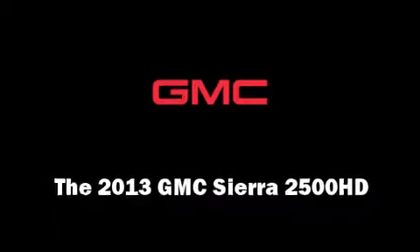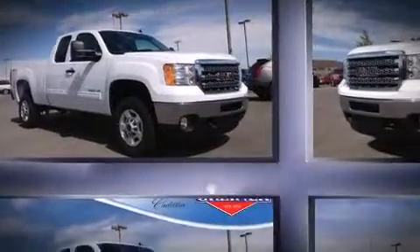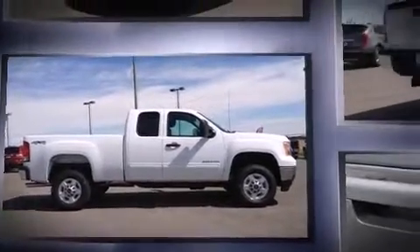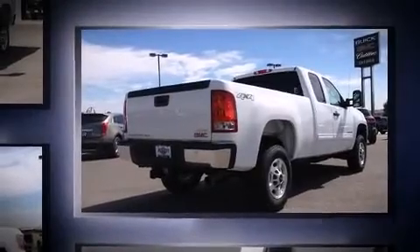You're going to love the 2013 GMC Sierra 2500 HD. Smooth gear shifts are achieved thanks to the powerful eight-cylinder engine, providing a spirited yet composed ride and drive. Four-wheel drive allows you to go places you've only imagined.